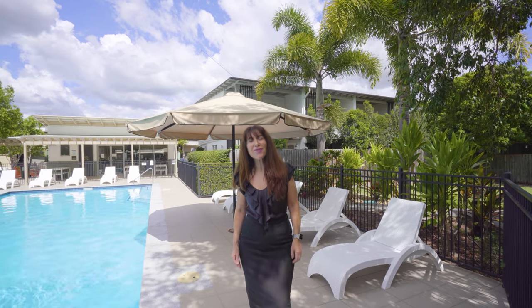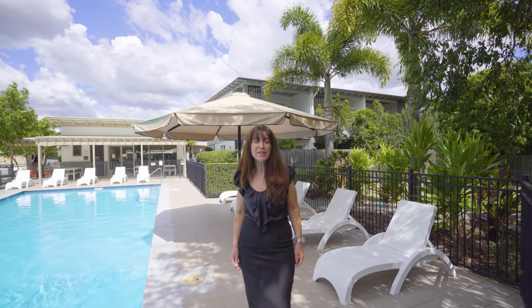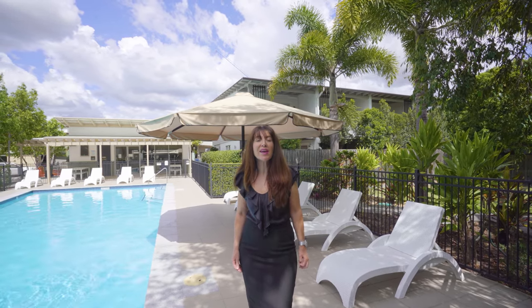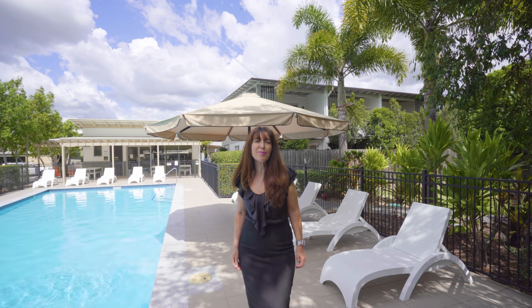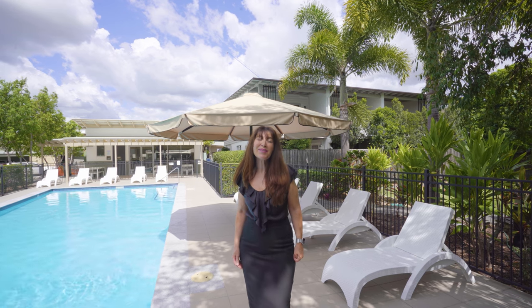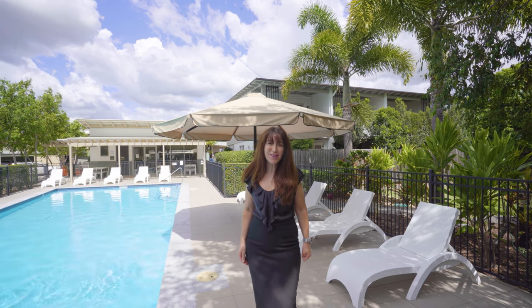In a great location, you're in walking distance to public transport as well as shops and restaurants and Southgate Corporate Park. You're also a short ride on the train from the thriving Southbank and Brisbane CBD. Come and see us at the open before it's sold.